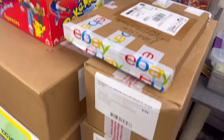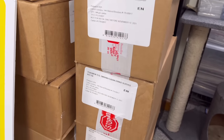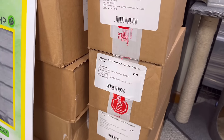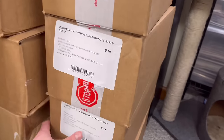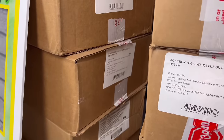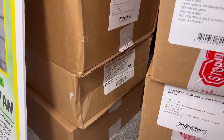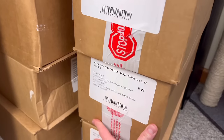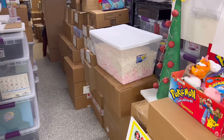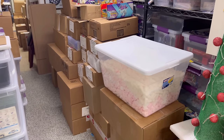Moving on, these are just sleeve cases of Chilling Reign, and then everybody's favorite set of all time, Fusion Strike — you can never have too much Fusion Strike. Here we have some Hidden Fates, Silver Tempest, Lost Origin, I think these are the Juniper collection. We're probably going to brush over the Pokemon TCG stuff just because it's all pretty much modern.